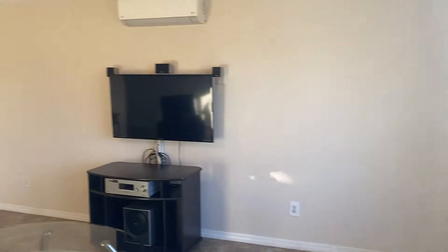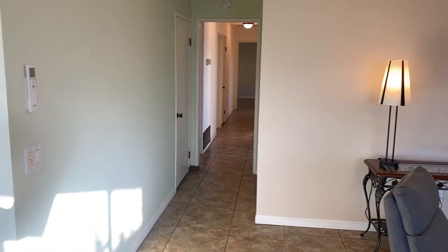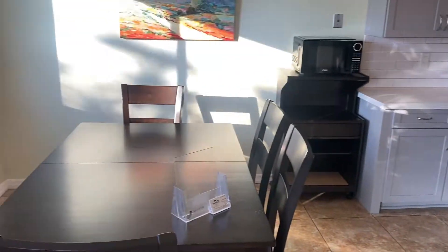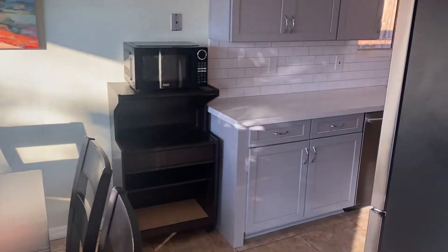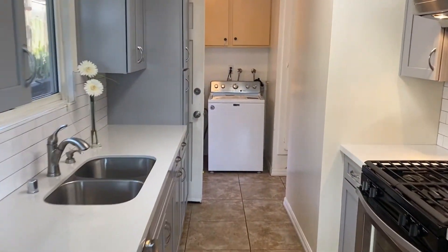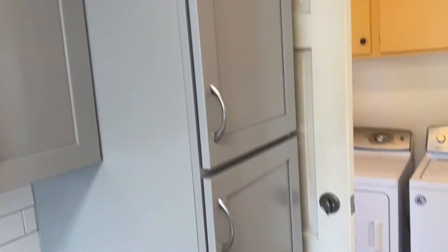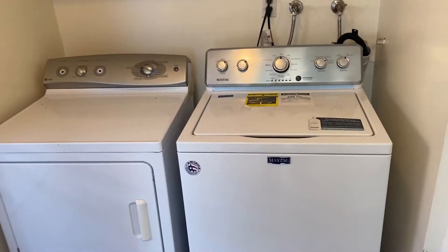Great little house. Nice tile floors throughout. Got two mini splits plus central heat and central air. Got a nice dining area. Remodeled kitchen — just done. Then you have laundry and a pantry area.